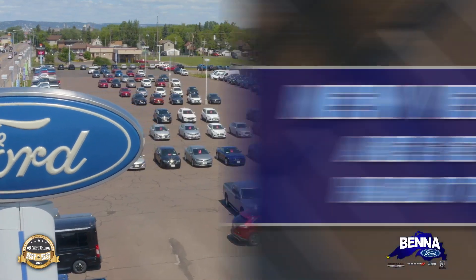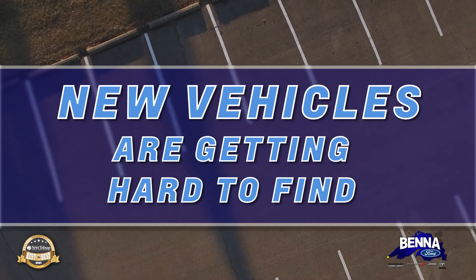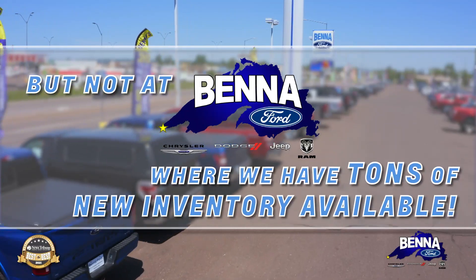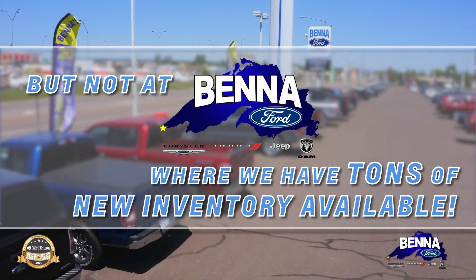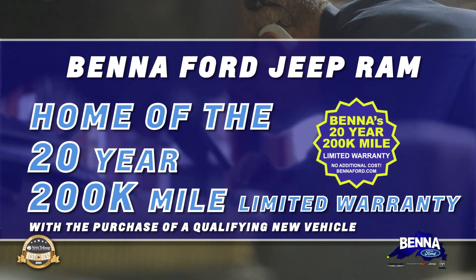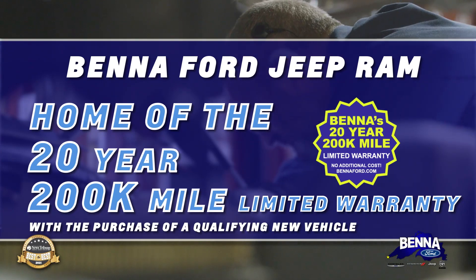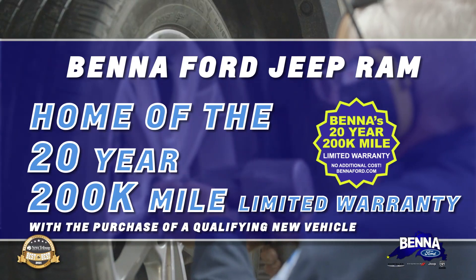On the new side of things — it doesn't matter where you are or where you live, new vehicles are hard to find. Not here at Benna Ford. We have Rams, F-150s, Broncos, Cherokees, Jeep Cherokees, Wagoneers — you name it, we've got it. Exclusive 20-year, 200,000-mile warranty covering anything bathed in oil. Such a big benefit — and these new vehicles are all over the lot.